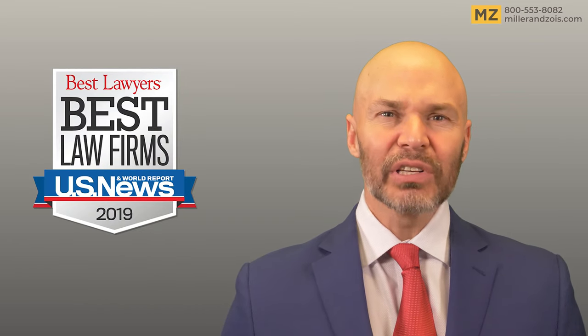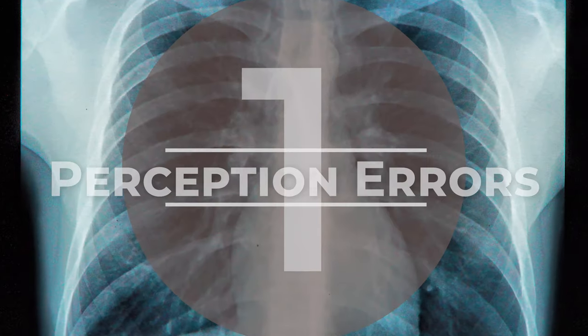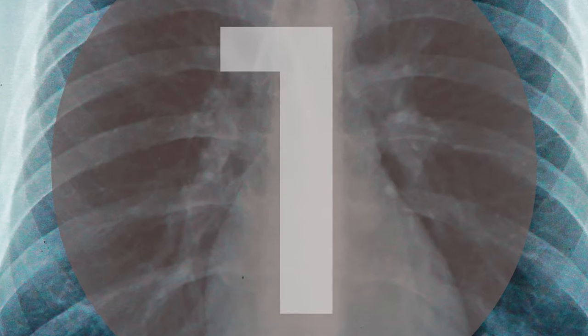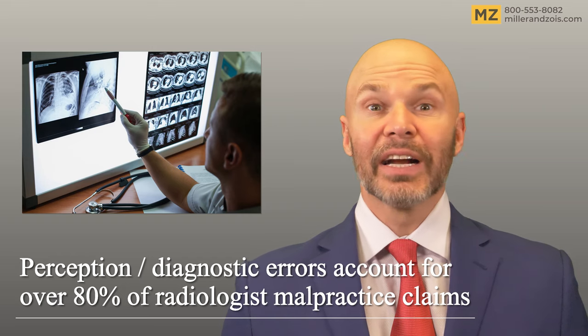Negligence claims against radiologists generally fall into one of four general categories. The first category is what we'll call perception errors. Perception error is a fancy term for a radiologist that fails to see what's there to be seen.